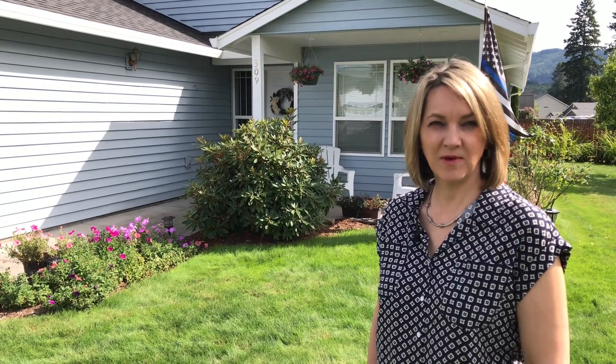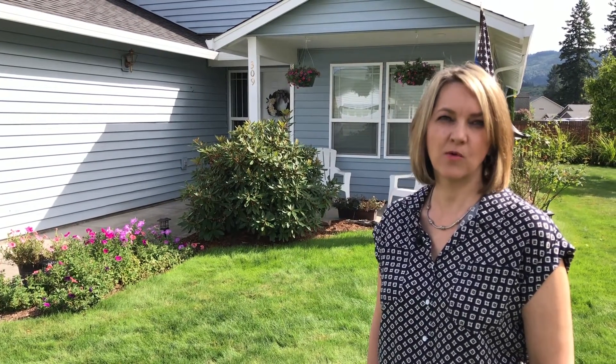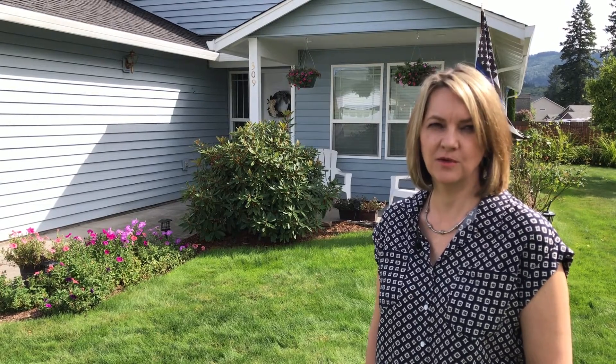Here's a great home in a quiet little neighborhood. It sits on more than a quarter of an acre and has a huge backyard.